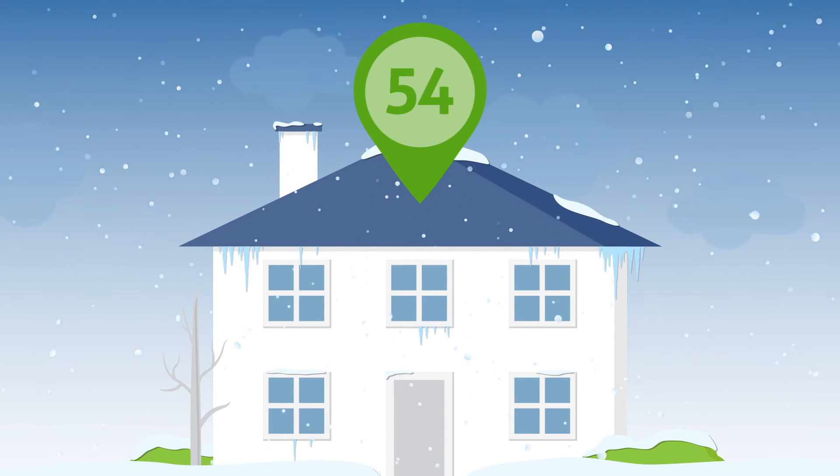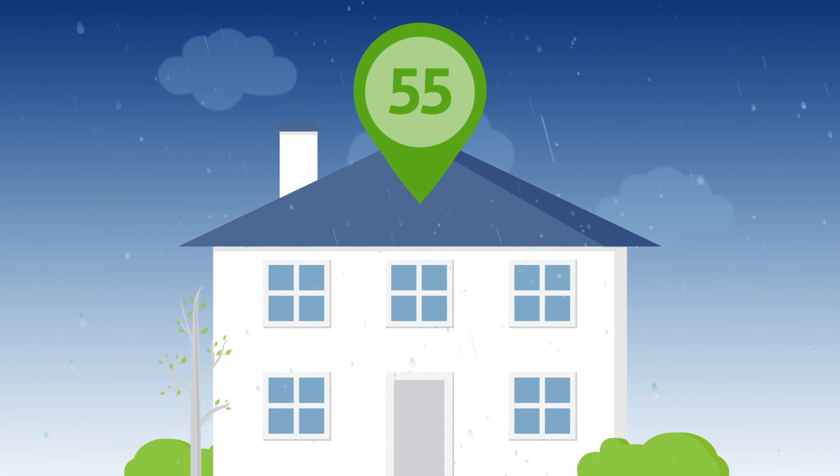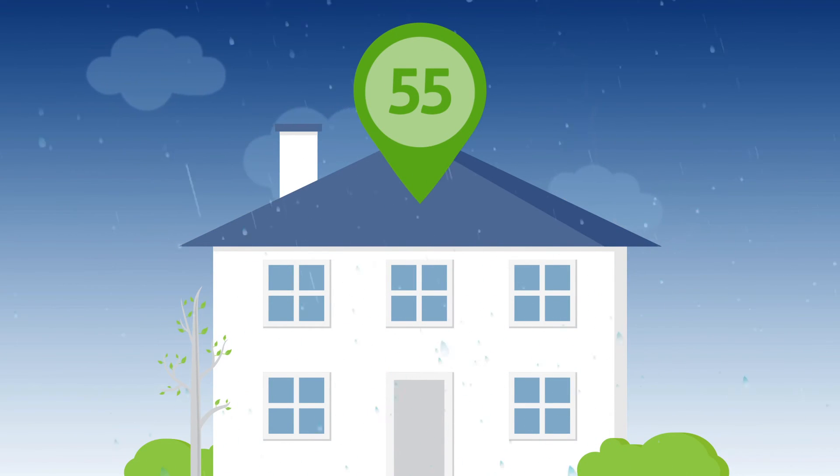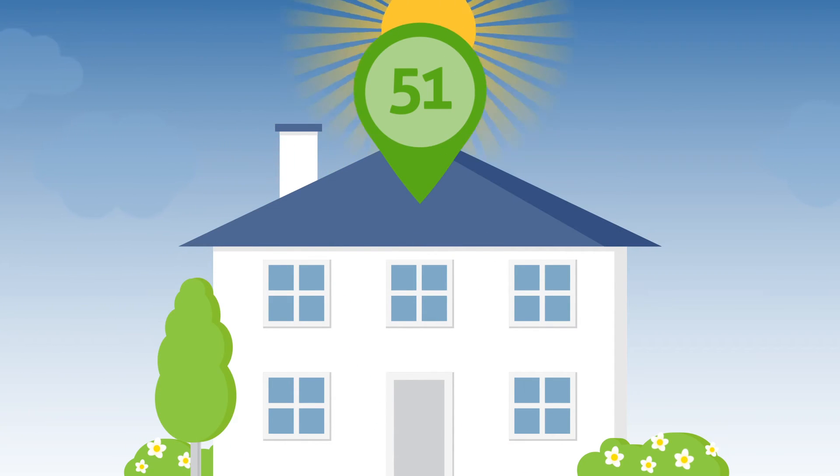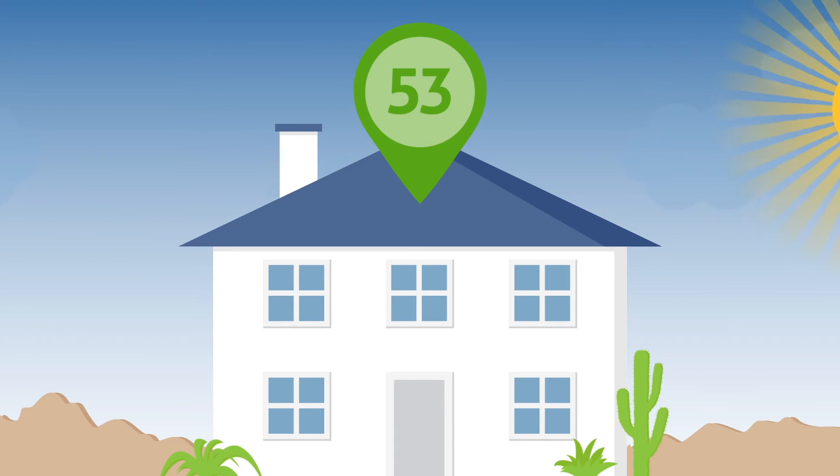Depending upon the climate zone, compliance to the energy rating index score option of the 2015 IECC is a score between 51 and 55. In addition to the HERS Index score, other mandatory measures must be met.